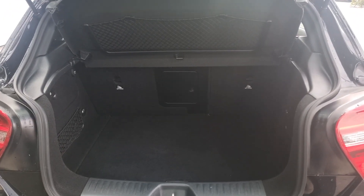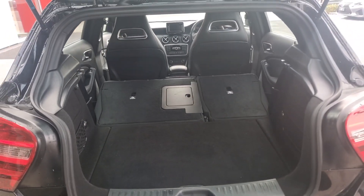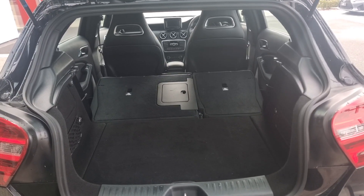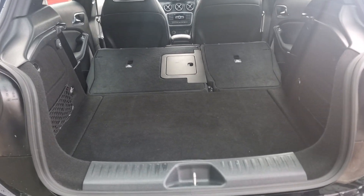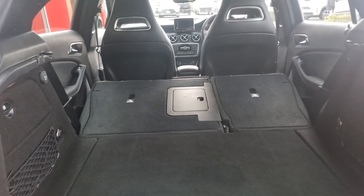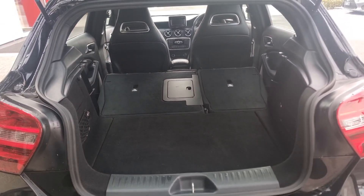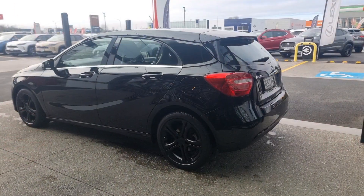To give you a visual of what that looks like — just a very practical, functional car. Get all the Mercedes luxury, very fuel efficient, and a very well proven model.